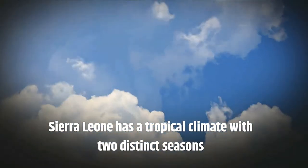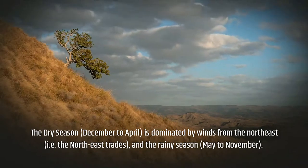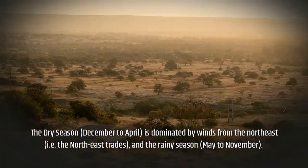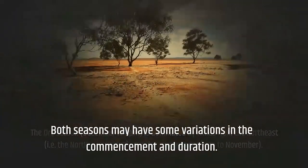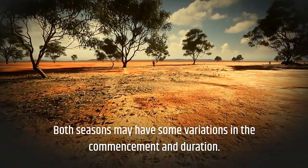Sierra Leone has a tropical climate with two distinct seasons. The dry season, from December to April, is dominated by winds from the northeast — the northeast trades. The rainy season runs from May to November. However, both seasons have some variations in their commencement and duration.